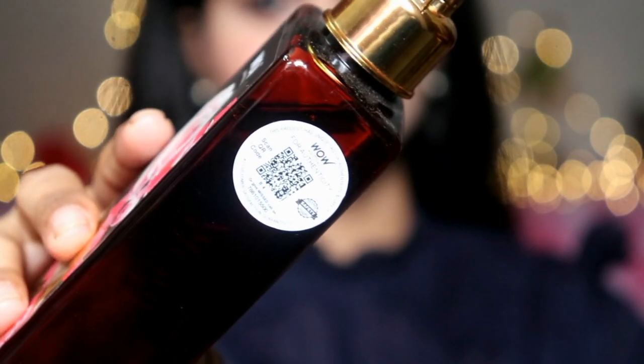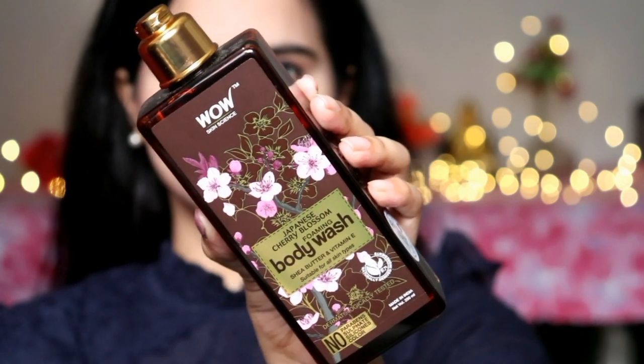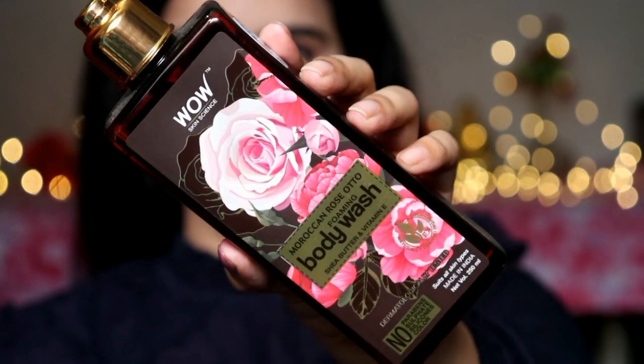You will get a sticker or QR code on the Wow Skin Science products. If you scan it from any QR scanner you will know about the product's authenticity. In fact, if you scan it you can also get points to redeem on your next purchase. Wow Skin Science products are cruelty free with no animal-derived ingredients. The packaging is eco-friendly and currently their workforce consists of 80% women.